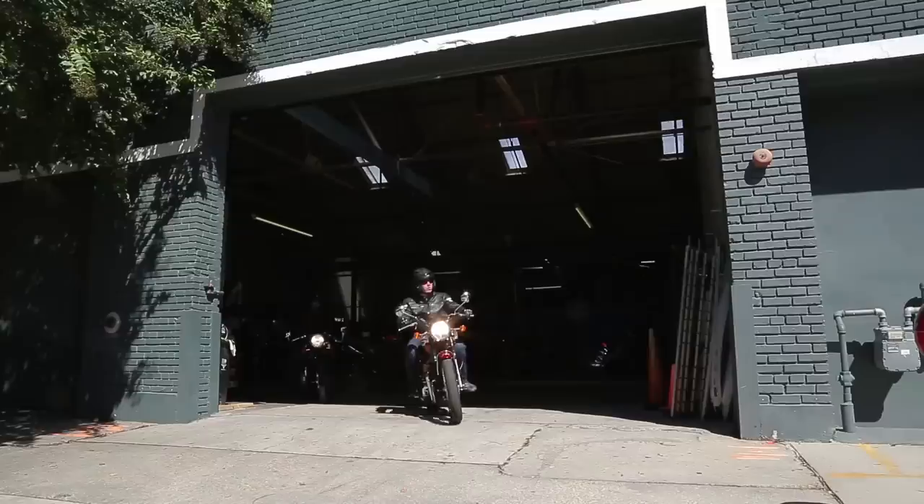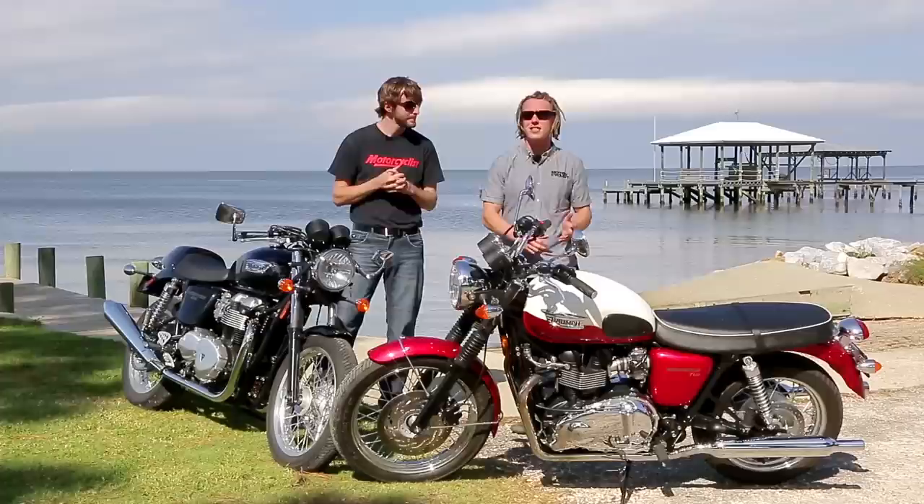Yeah, these bikes certainly look vintage but the fact is they are brand new, and they are going to be perfectly suited for the Barber Vintage Festival, where there will be lots of vintage planes, vintage motorcycles, and vintage people.